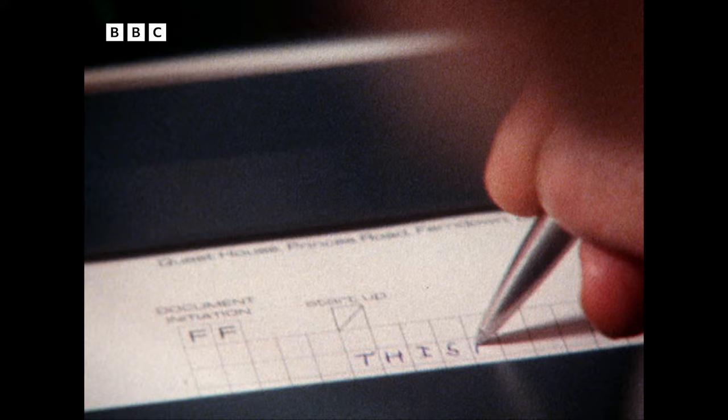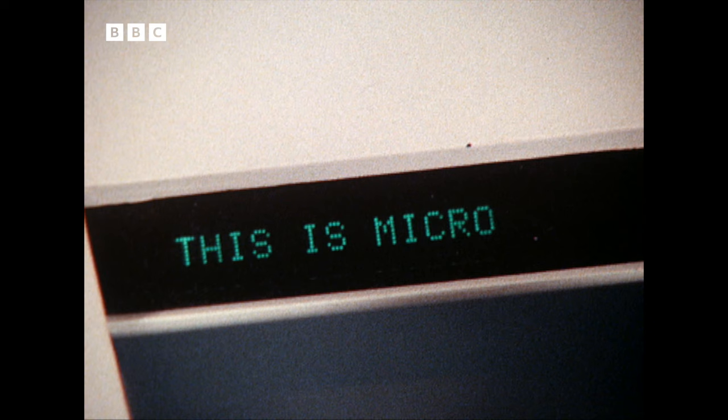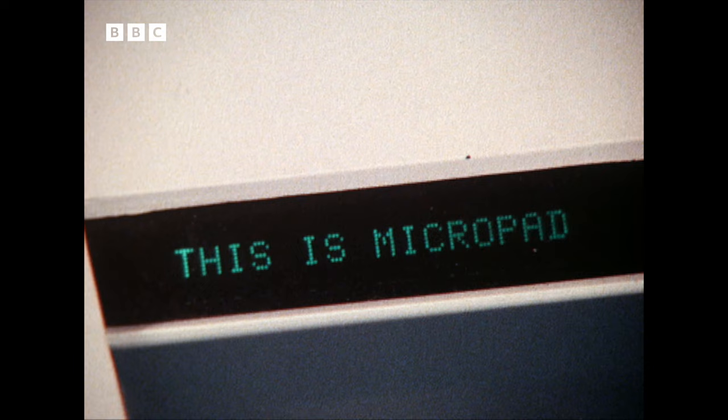In the future, inevitably, we'll all be part of a worldwide information society. So does it mean we'll all have to learn to type? Well, not exactly. Meet Micropad, the latest British breakthrough. You write in ballpoint pen or pencil on a pressure-sensitive surface. A microprocessor inside interprets your writing and sends it to the text processor.